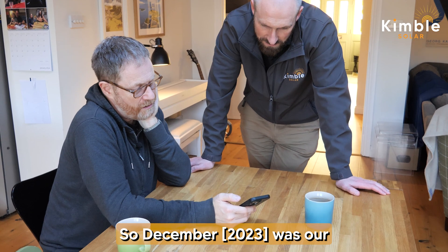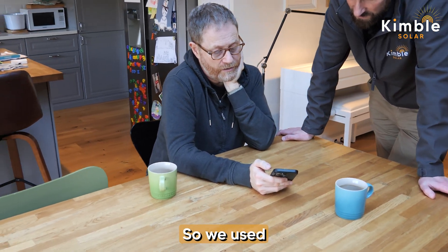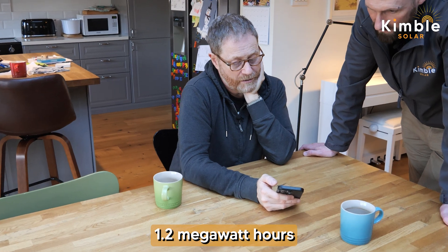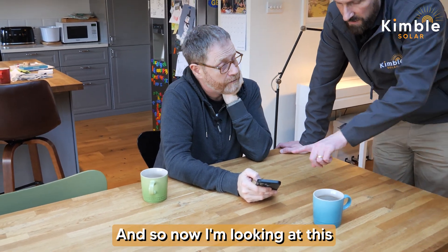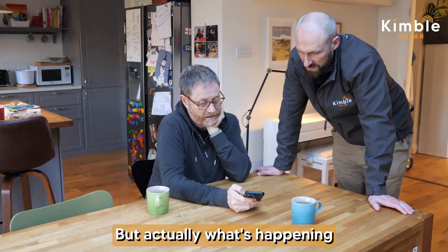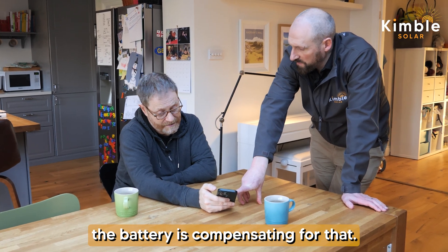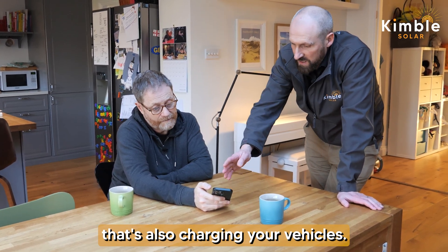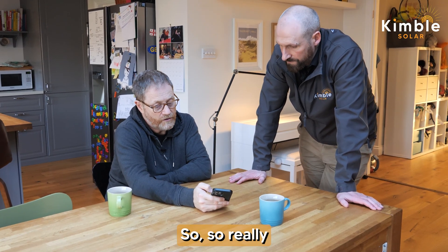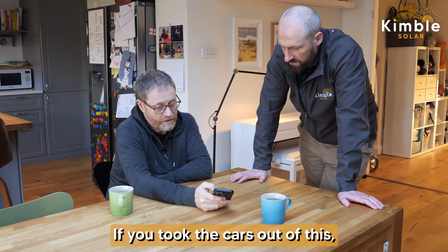December was our hungriest month for electricity from the grid — we used 1.2 megawatt hours. But that's almost all car charging. What's happening is you're charging your vehicles and, although you're charging them off-grid a lot of the time, the battery is compensating. That's why summer usage is pretty low — and that's not just powering the home, that's also charging the vehicles. Really all the readings need to be seen in the context of charging the cars; if you took the cars out, you'd see a pretty flat line.